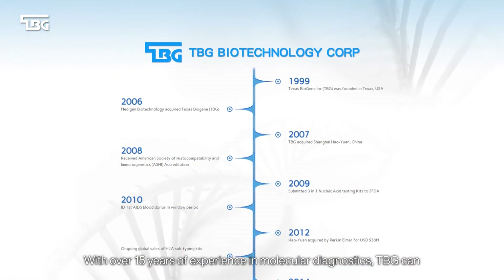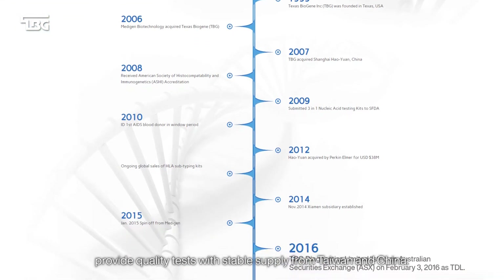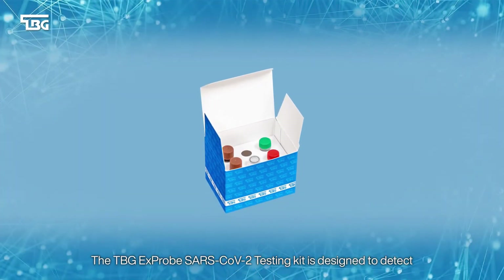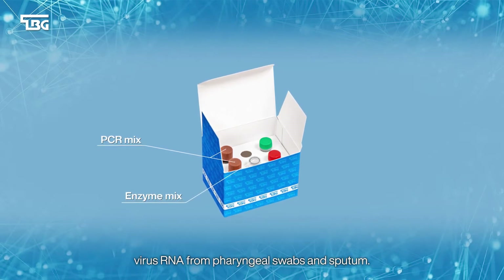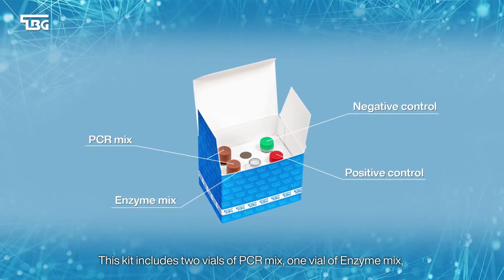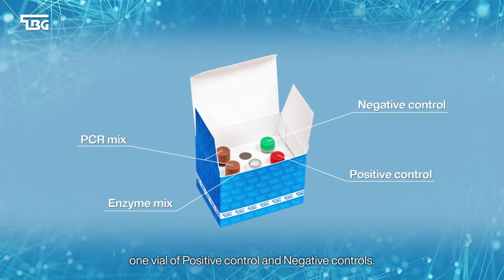With over 15 years of experience in molecular diagnostics, TBG can provide quality tests with stable supply from Taiwan and China. The TBG X-PROP SARS-CoV-2 testing kit is designed to detect virus RNA from pharyngeal swabs and sputum. This kit includes two vials of PCR mix, one vial of enzyme mix, and one vial of positive control and negative control.